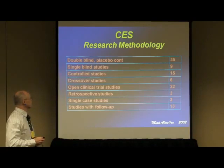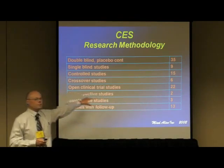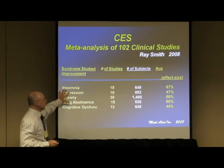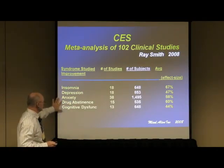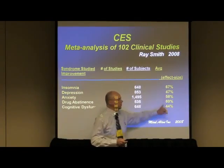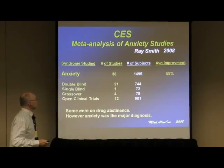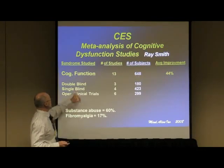Look at how many studies are double blind — at least 35, and actually 45 when doing further analysis. This is Ray Smith's meta-analysis of the whole situation, looking at insomnia, depression, anxiety, drug abstinence, and cognitive dysfunction — number of studies, number of subjects, and calculated effect sizes. The effect sizes are pretty substantial, and CES is very easy to use with no side effects.